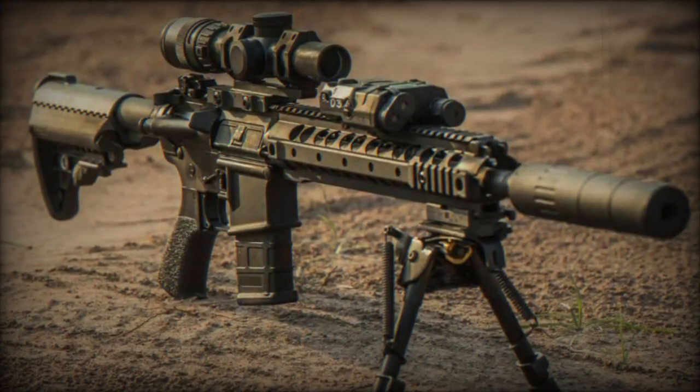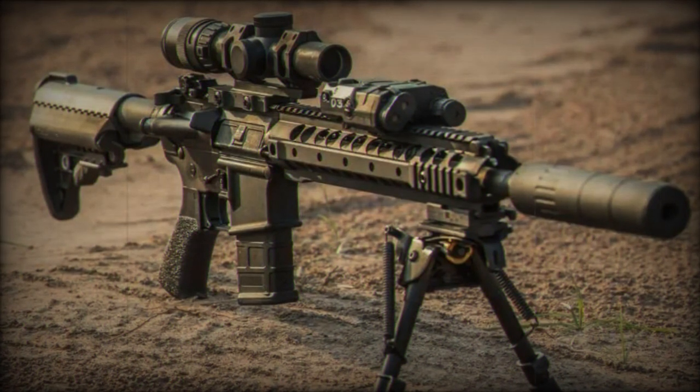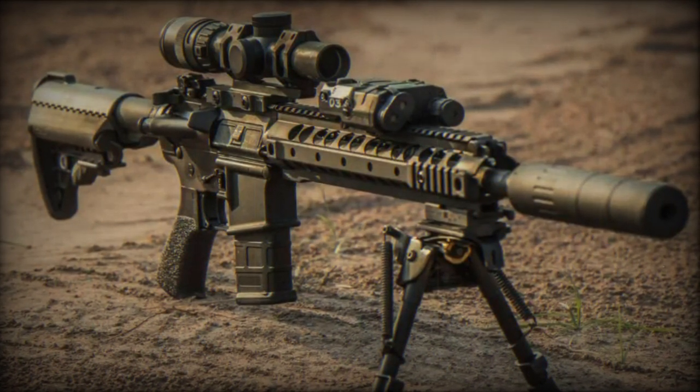Versatility and compatibility: engineered for versatility, these filters are compatible with a wide range of riflescopes, offering an adaptable solution for various military applications.